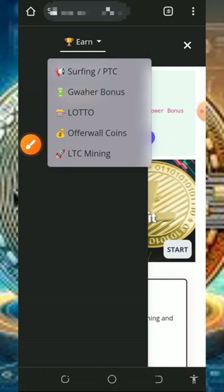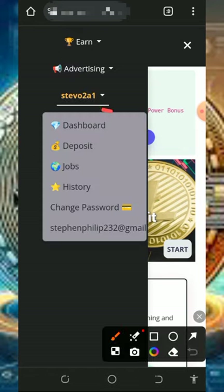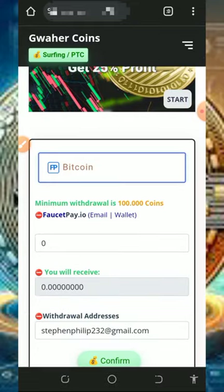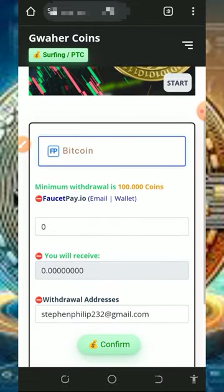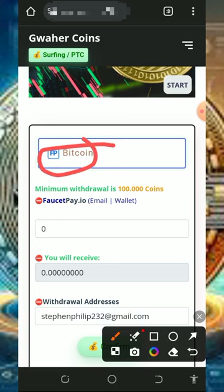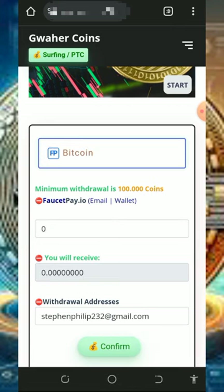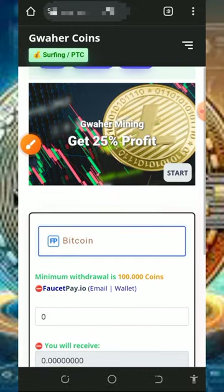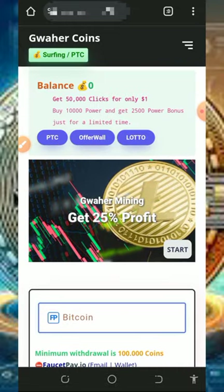After completing tasks, you'll be able to withdraw your points. Go back to the dashboard and place your withdrawal after accumulating enough points. They will pay you bitcoin to your FaucetPay account, so make sure you have one. Enter the amount of coins you want to receive, confirm the amount of bitcoin you'll get, tap the Confirm button, and your withdrawal will be placed. You should receive it within 24 hours.